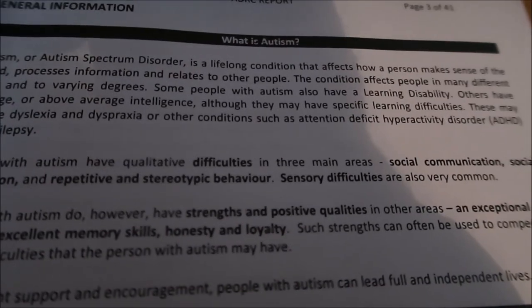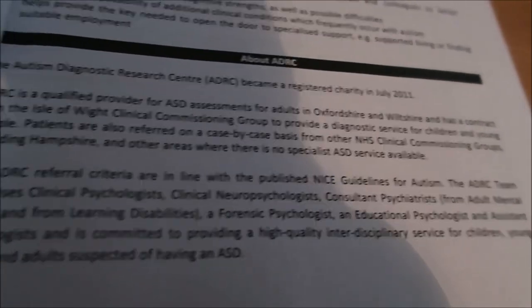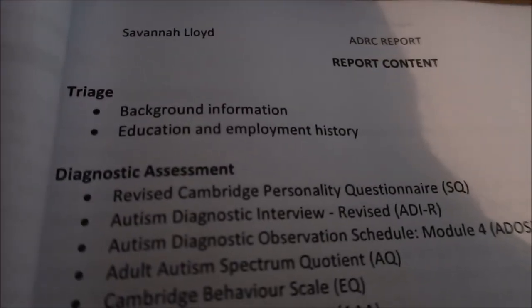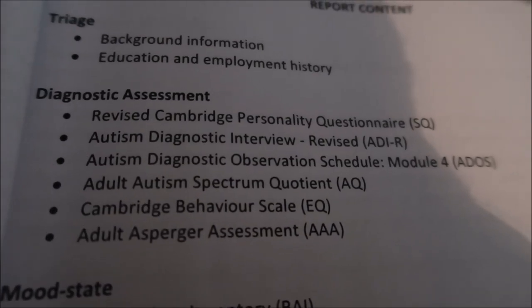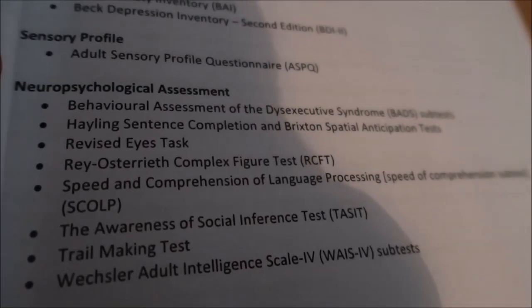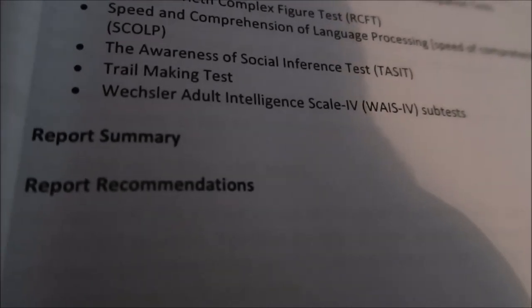Then it's got a general information page that states what autism is, why diagnosis is important, and about the centre where I had my assessment — unfortunately the AGRC is closing down. The report content includes a triage assessment, a diagnostic assessment with all the questionnaires I did, a mood state one with an anxiety and depression scale, a sensory profile, a neuropsychological assessment, and then a summary and recommendations.